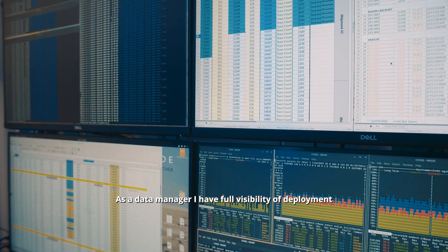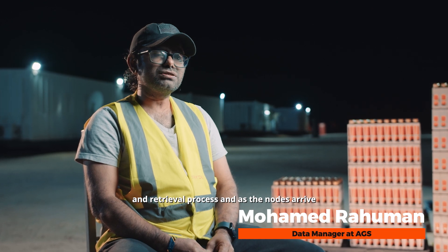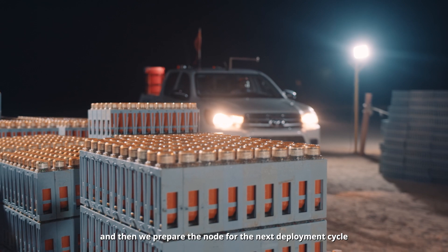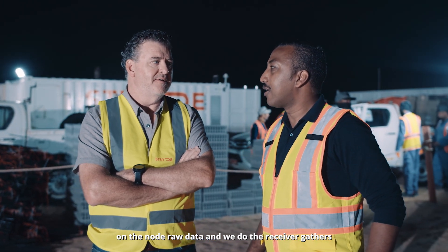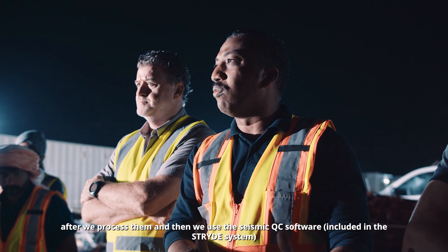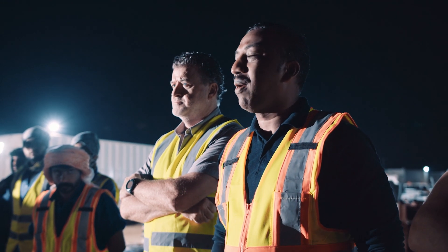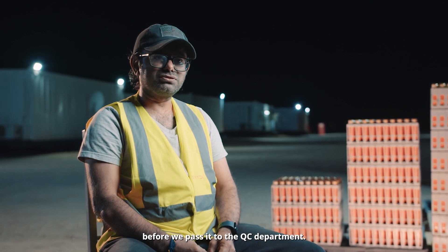As a data manager, I have full visibility of the deployment and retrieval process. As the nodes arrive for charging and harvesting, we prepare them for the next deployment cycle. We process the raw node data, generate receiver gathers, and then use seismic QC software to perform various QC checks before passing the data to the QC department.